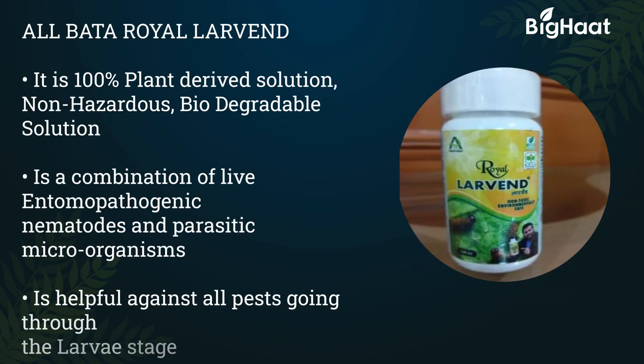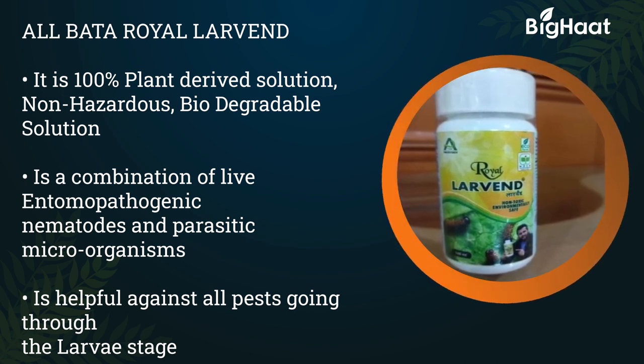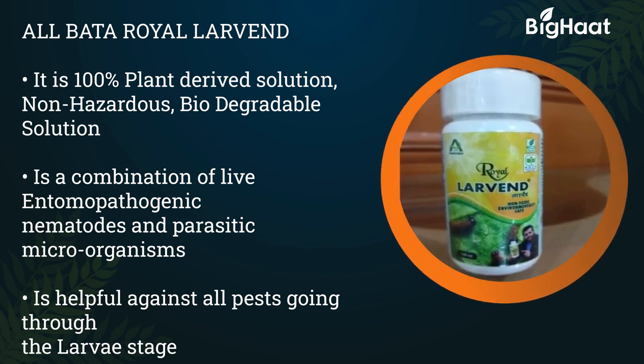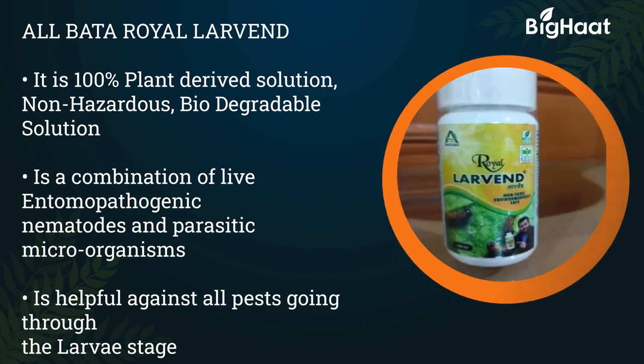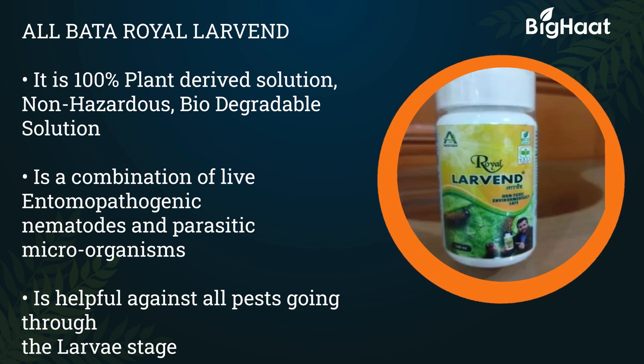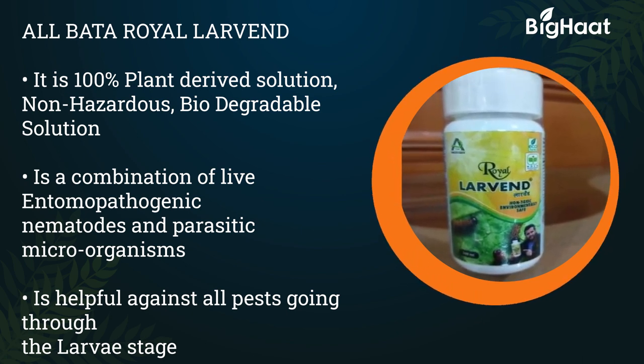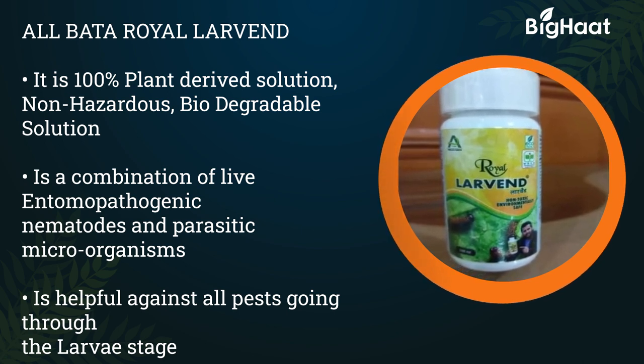Albata Royal Lavender is a 100% plant-derived solution — non-hazardous and biodegradable. It is a combination of live entomopathogenic nematodes and parasitic microorganisms. It is helpful against all pests going through the larval stage. The dosage is 2 ml per liter of water.